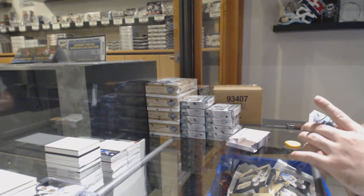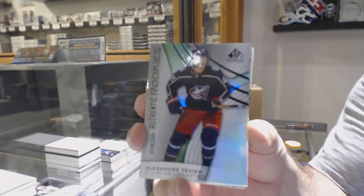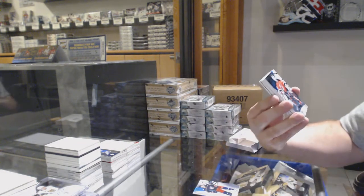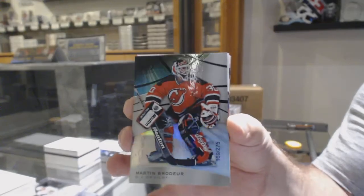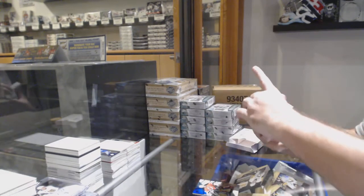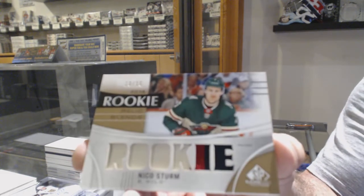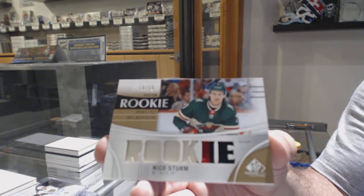For the Blue Jackets, the $2.99, Alexander Texier Rainbow Rookie. For the Devils, the $2.75, Marty Broder. We've got a Rookie Relic Blends Patch, number 15 for the Wild — Niko Sturm.